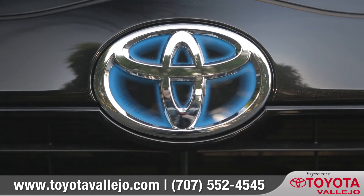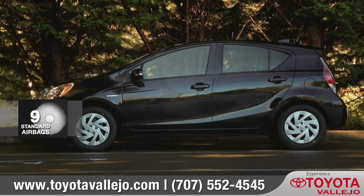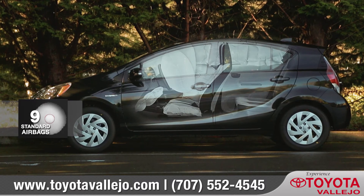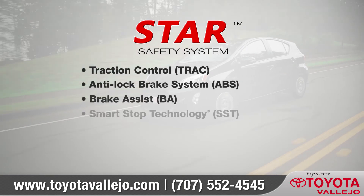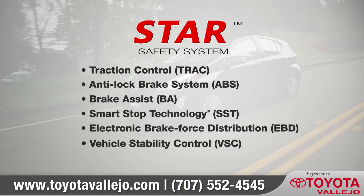Toyota is devoted to safety, and the Prius C is no exception, with nine standard airbags as well as the standard Star Safety System — a suite of six advanced safety features designed to keep you out of harm's way.